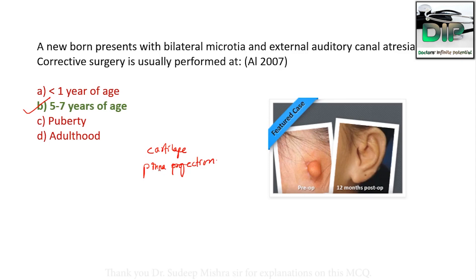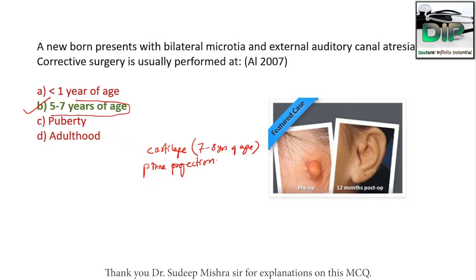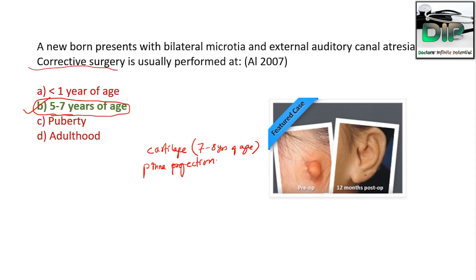The timing of surgery depends upon the availability of sufficient cartilaginous tissue, which is sufficient at 7 to 8 years of age. So 5 to 7 years of age is the correct option. You can see the picture where microtia and atresia of the external ear is corrected with surgery — this is the 12-month post-operative picture after corrective surgery.